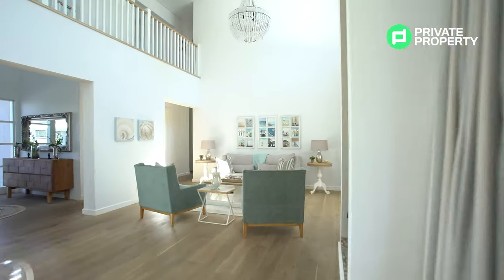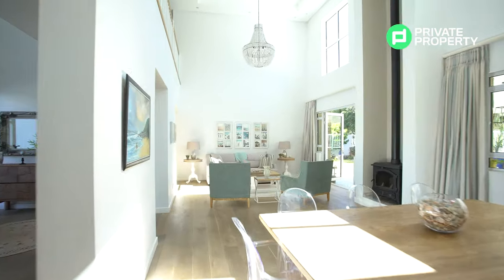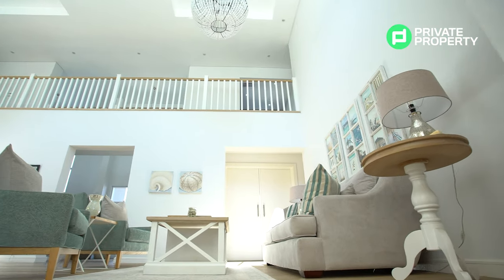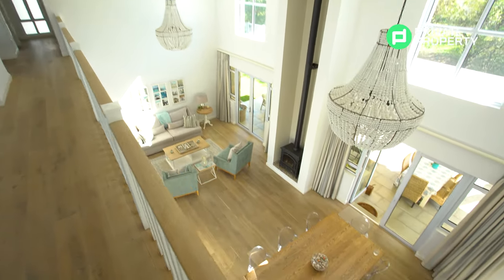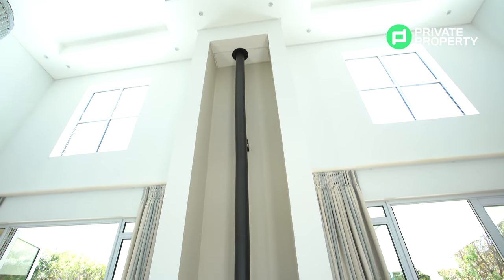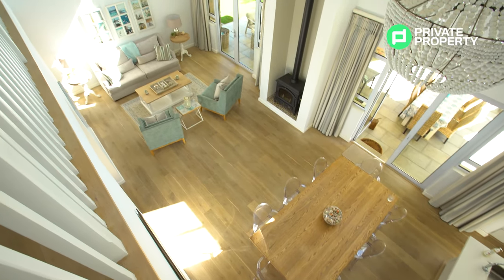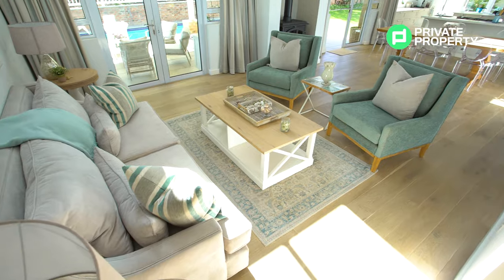Walking out of the entrance hall you find yourself right between the sitting area and the dining room area. There's so much space — double volume ceilings, windows all over the place with aluminum frames and double-paned glass keeping you warm in winter and cool in summer, saving on heating and cooling bills. Below me, beautiful wood flooring, and the thing your eye is drawn to immediately is that cast iron real wood fireplace with a chimney leading all the way up through the double volume ceilings.